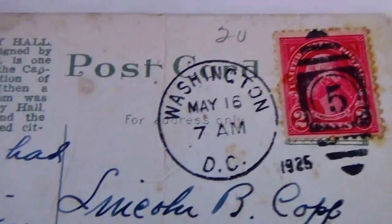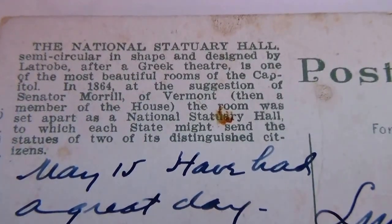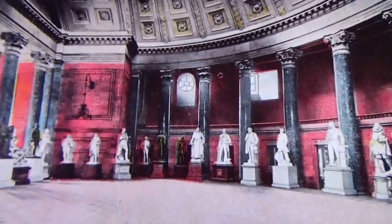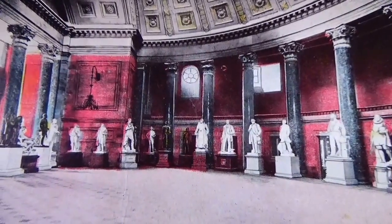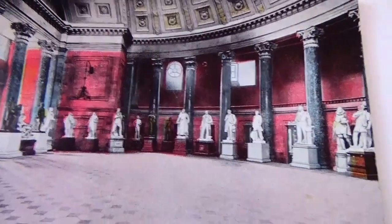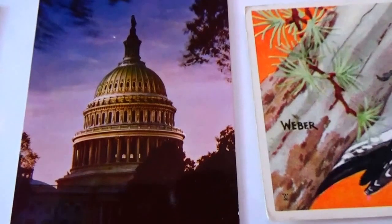There's some writing on the back — if you want to pause the video you can see what it says. Look at the picture — what a beautiful picture. This one is from 1925.